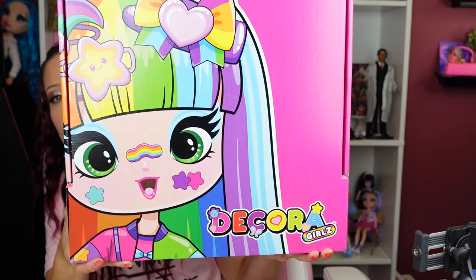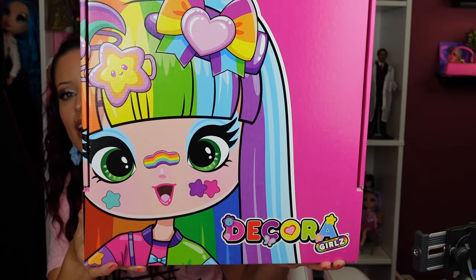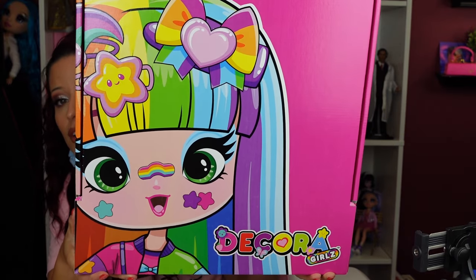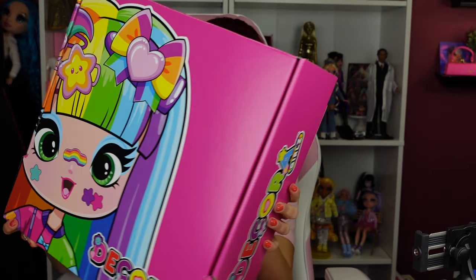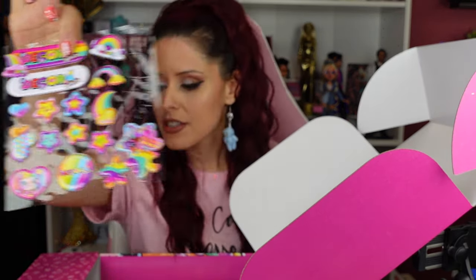So these dolls are really, really colorful. They're fun. They have very much of an animated caricature face. They're really cute. So this is the packaging — the outside of the box — and then when you open it up inside we have a bunch of goodies. I've got some stickers, some cute Decora stickers.